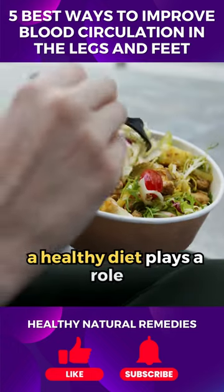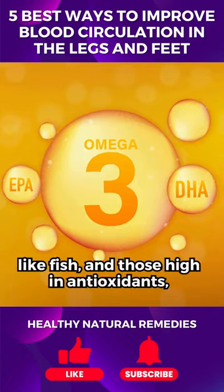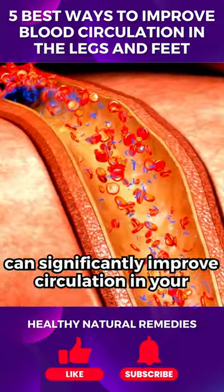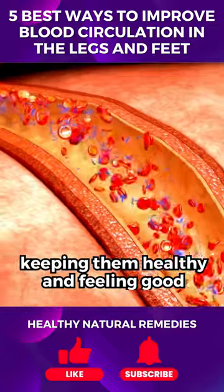And lastly, a healthy diet plays a role. Foods rich in omega-3 fatty acids, like fish, and those high in antioxidants, like berries, support good circulation. Together, these practices can significantly improve circulation in your legs and feet, keeping them healthy and feeling good.